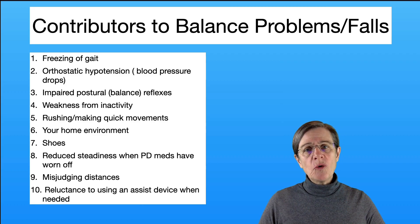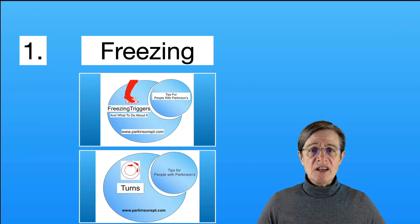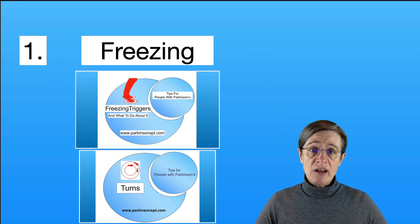We're going to go through each item on this list, starting with freezing of gait. Not everyone gets freezing, but when you do experience freezing, you want to know what you can do to make it less difficult with your walking. This video shows what you can do with freezing triggers and how to get out of them easier to minimize the length of time you're stuck in a freeze.